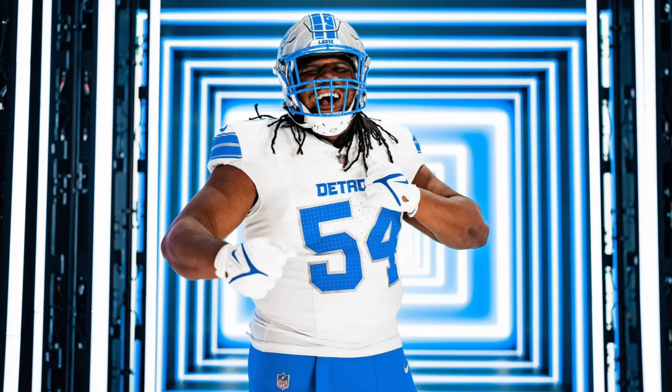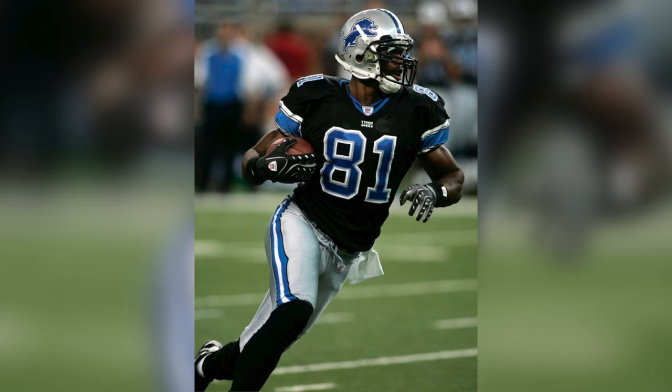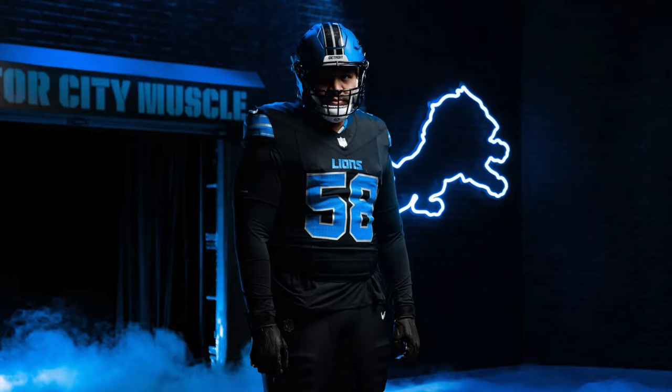With all that said, without a doubt, this is a vast improvement for the Lions. They had great uniforms back in the 80s and 90s, and it's great they're going back to that look for the most part. Personally, I like that they're bringing back the black uniform — it's very reminiscent of the Calvin Johnson Lions days when they'd wear the black jersey with the silver pants. I always thought that was a fun look, and it was very 2000s, but that was my era. I liked it for what it was, and I do like seeing a modern take on the black alternate.